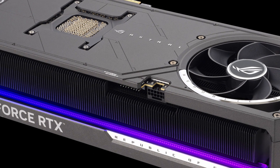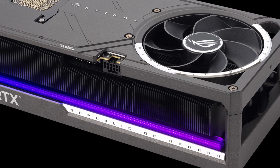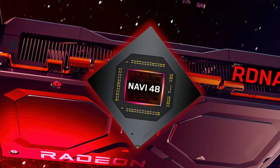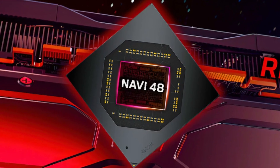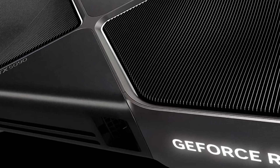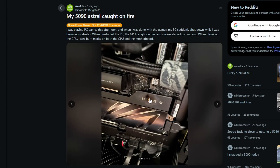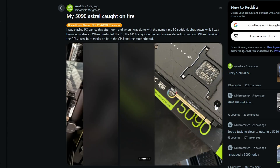The ASUS ROG Astral RTX 5090 has caught fire after a power stage failure. A Reddit post from r/nvidia shows a user reporting that their 5090 Astral caught on fire, and the provided image clearly shows burn marks on the card.